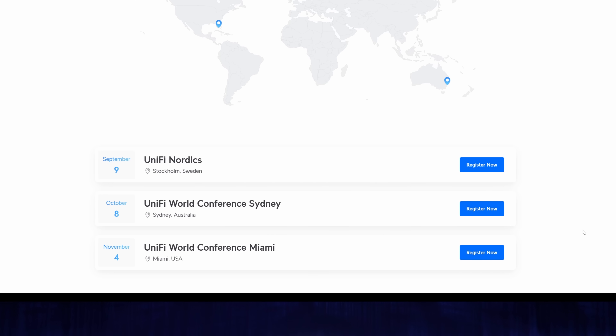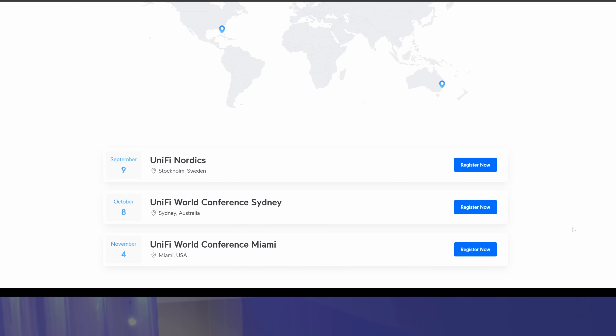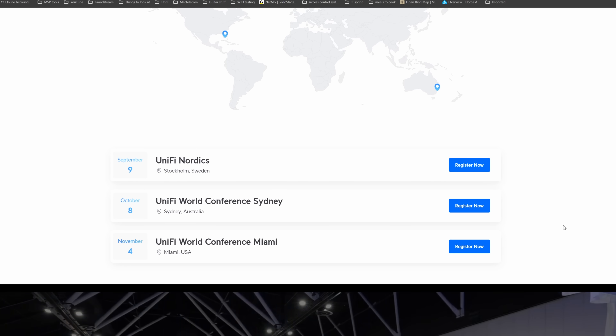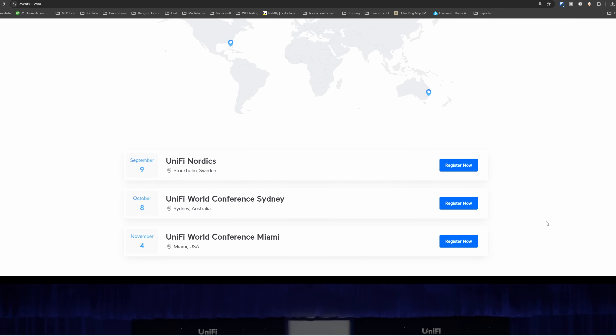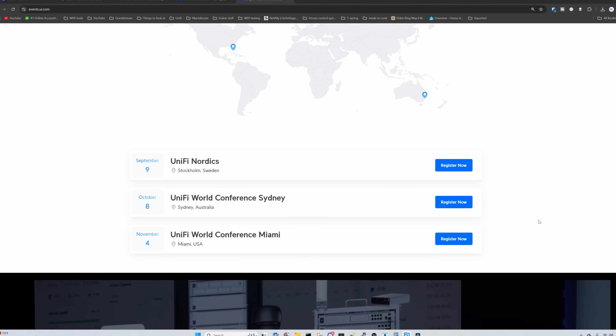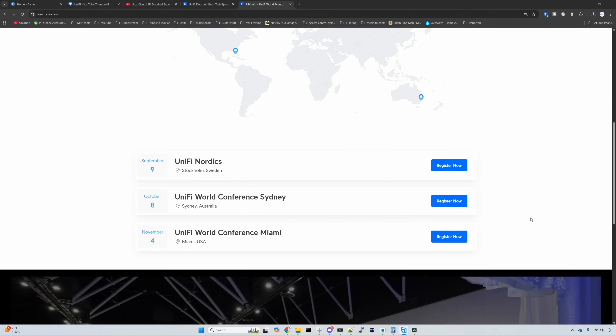That wraps up the new UniFi doorbells and the brief look at those AV switches. If you'd like to attend a Ubiquiti event, they're hosting a Ubiquiti World Conference with three dates: September 9th at UniFi Nordic in Stockholm, Sweden; one in Sydney, Australia; and one in Miami, Florida. I'll be going to the Miami one, so if you see me, come say hi.